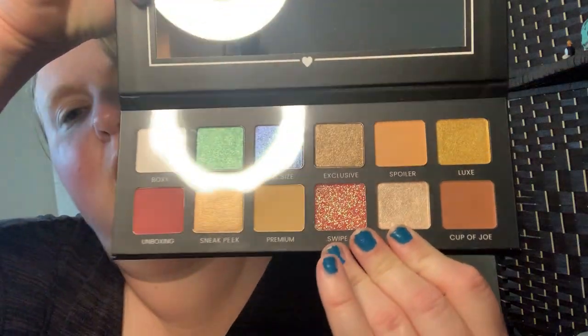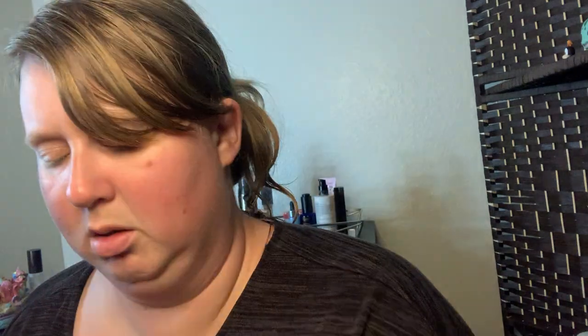The next thing is a box from BoxyCharm itself and it says Hello Charmers. It's actually a very, very pretty palette. Let's see how well these swatch. The first one is called Boxy - oh, they're soft. Next one is Charmer. So this is Boxy and Charmer. The next one is Full Size. That's okay. Exclusive. Next one is Spoiler - I'll just go over. Next one is Luxy. Unboxing.